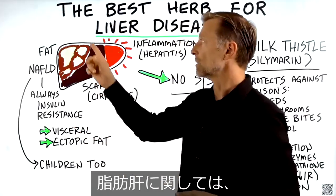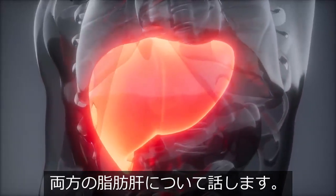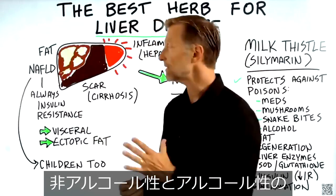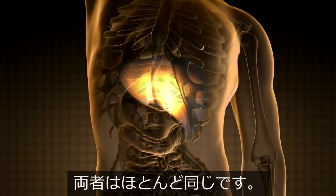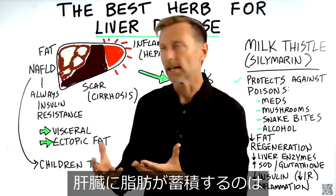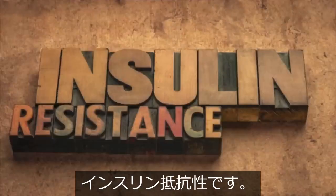When we talk about a fatty liver, I'm talking about both non-alcoholic fatty liver disease as well as alcoholic fatty liver disease. If you look at the difference between the two, it's almost identical. It's actually amazing that there are non-alcoholic reasons why the liver gets fatty, and that all relates to one thing: insulin resistance.